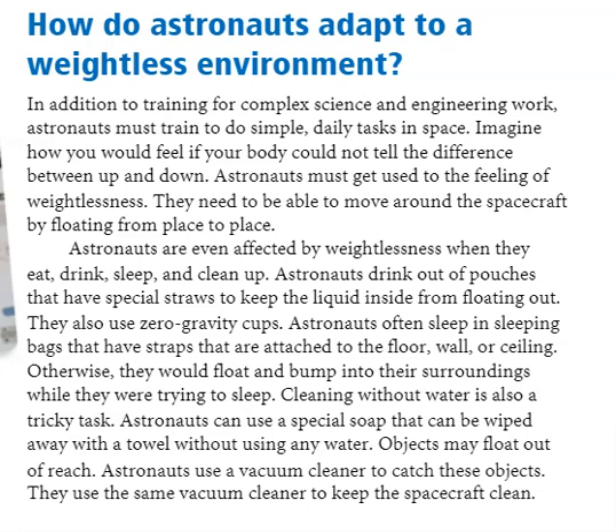Astronauts are even affected by weightlessness when they eat, drink, sleep, and clean up. Astronauts drink out of pouches that have special straws to keep the liquid inside from floating out. They also use zero-gravity cups.